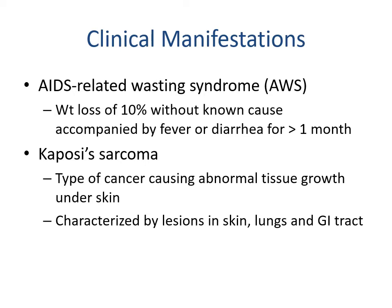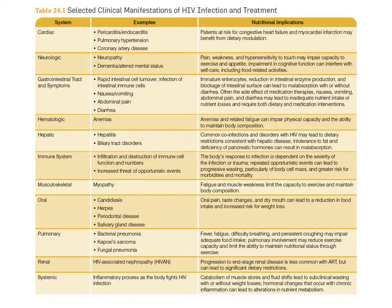Looking at clinical manifestations: AIDS-related wasting syndrome involves weight loss of 10 percent without a known cause, accompanied by fever or diarrhea for more than a month. Kaposi's sarcoma is a type of cancer causing abnormal tissue growth under the skin, characterized by lesions in the skin, lungs, and GI tract. A selected list of clinical manifestations covers major organ systems including cardiac, neurological, GI, hematological, liver, and immune system.